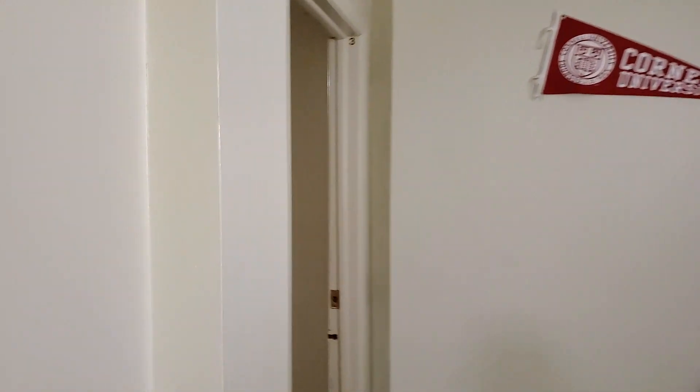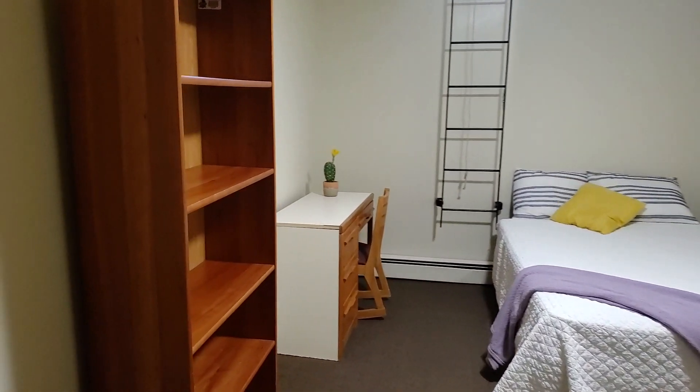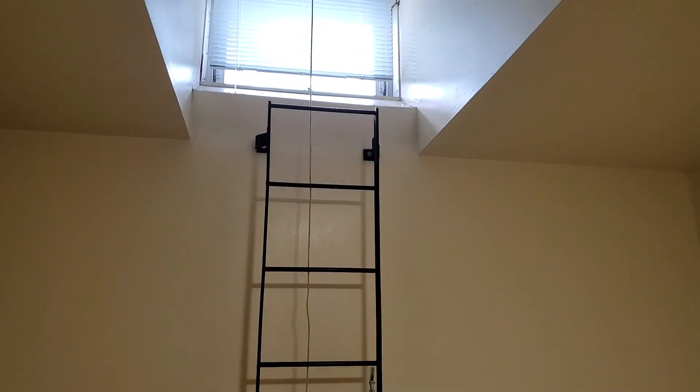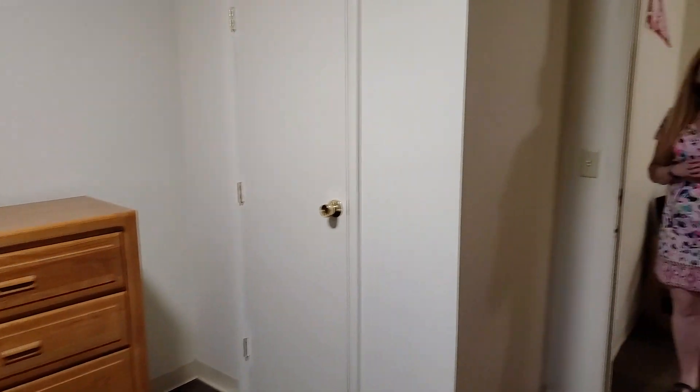Let's go into the third bedroom at the rear of the apartment. One more bedroom. These rooms are about the same size. You can look on the floor plan and see how they're laid out. And again, watch that exterior video to see how they're positioned within the building.